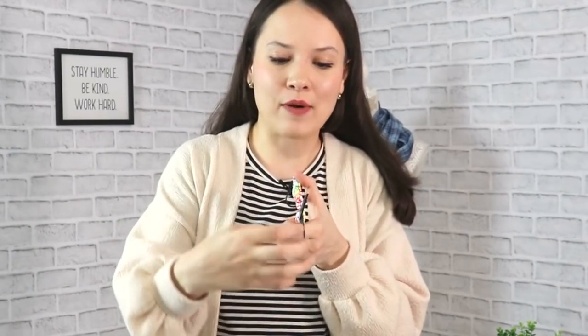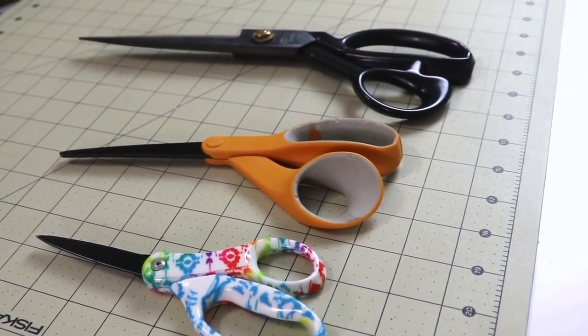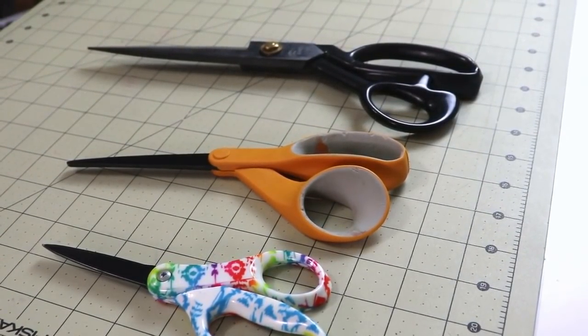Another thing dull scissors do — and I absolutely hate it — is they chew up your fabric. Instead of cutting, they actually chew and yank it down, meaning all the fabric you have laid out gets disturbed, whether you've pinned the pattern or stabilized it with fabric weights. You have to go readjust and realign everything and start again. Nice sharp scissors, regardless of size, and nice even edges as you're cutting definitely make for a neater outcome.